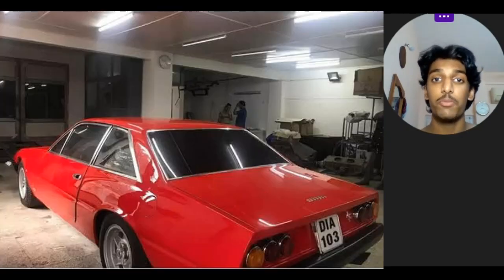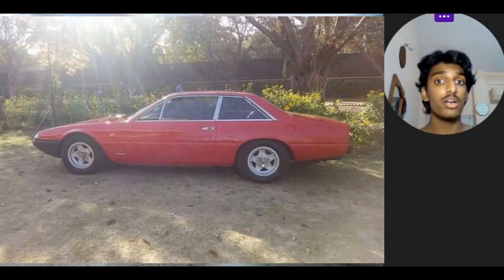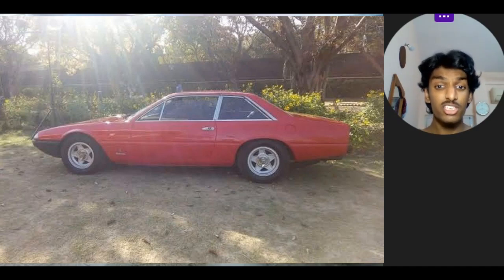It was actually owned by an Italian diplomat by the name of Mr. Ross, who bought and imported it in the early 70s when this was released. He actually went out of the country on a regular basis, so he appointed Mr. Sherman to take care of his cars. He left the country in 1980 and presented this very 365 GT4 2 Plus 2 as a token of appreciation to Mr. Sherman, and it is still owned by Mr. Sherman's family to this date.